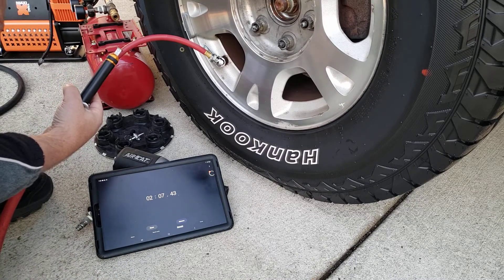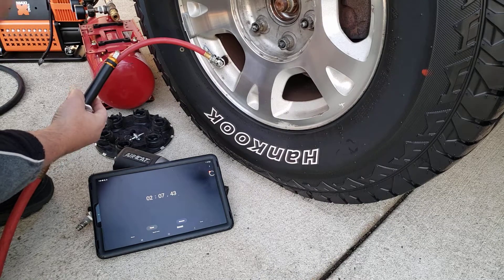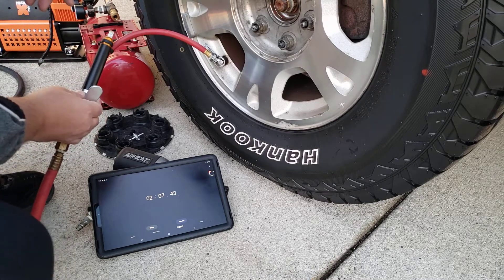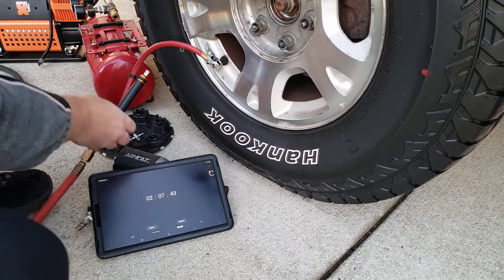Right about at two minutes, five seconds, we're at 35-36 psi, which would be a fairly normal highway pressure for most tires. So that's not too bad. We'll move on then.